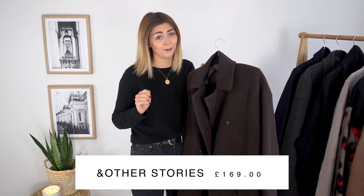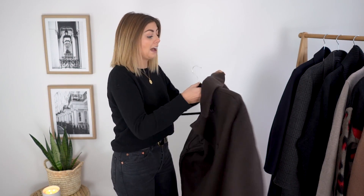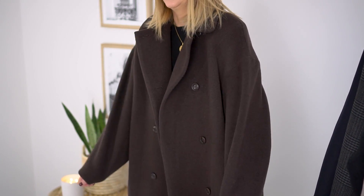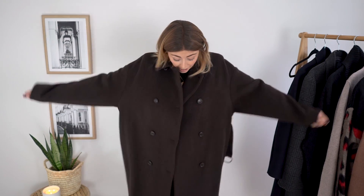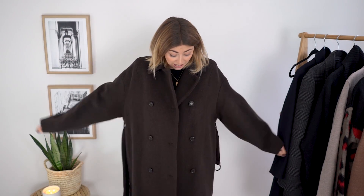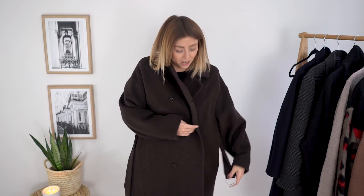I'm going to start with my first category: outerwear. Item number one - I can't wait to put this on because our heater has just broken in the studio and I am freezing - is this beautiful, really heavy & Other Stories wool mix coat. It's stunning, absolutely incredible, cozy, oversized, brown - everything I love. In terms of size, I'm wearing a euro 36 which is a UK 8, and look at how ginormous it is. I'd definitely recommend sizing down.